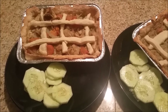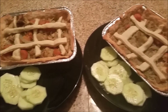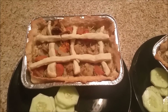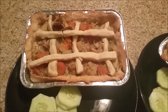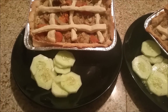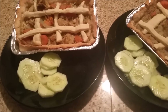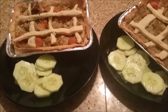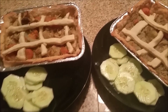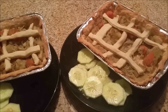Hey guys, tonight for dinner we are having the chicken pot pies that I shared with you guys in my previous food prep video. This already has carrots, potatoes, and onions cooked into it, but I also wanted some cucumbers so we are having some sliced cucumbers on the side. This doesn't have any dressing on it, just a little bit of salt and a little bit of pepper. So this is what we are having tonight for dinner.